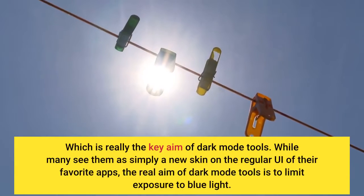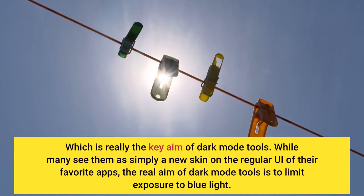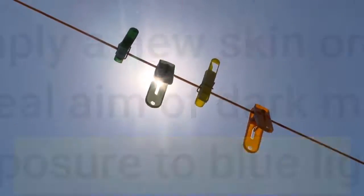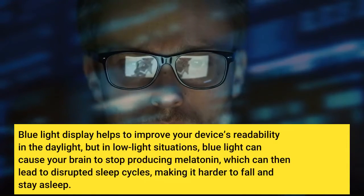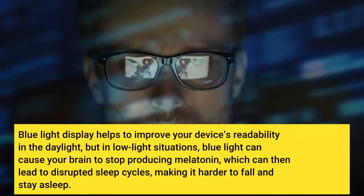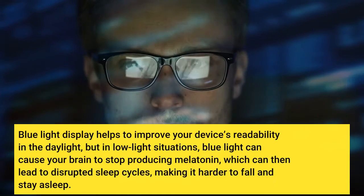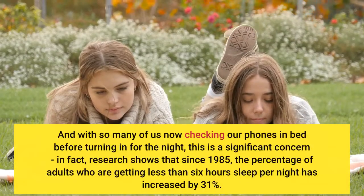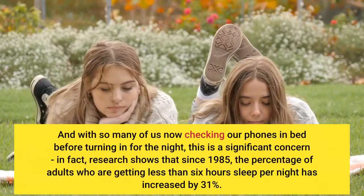Which is really the key aim of Dark Mode tools. While many see them as simply a new skin on the regular UI of their favorite apps, the real aim of Dark Mode tools is to limit exposure to blue light. Blue light display helps to improve your device's readability in the daylight, but in low-light situations, blue light can cause your brain to stop producing melatonin, which can then lead to disrupted sleep cycles, making it harder to fall and stay asleep. And with so many of us now checking our phones in bed before turning in for the night, this is a significant concern.